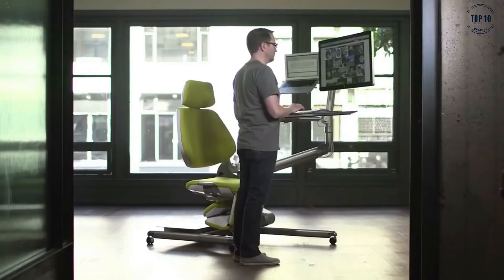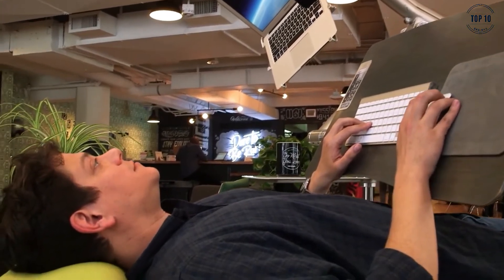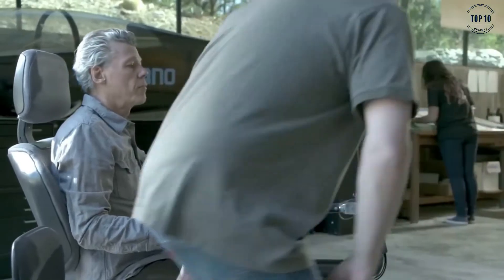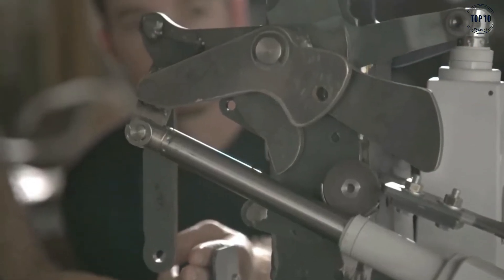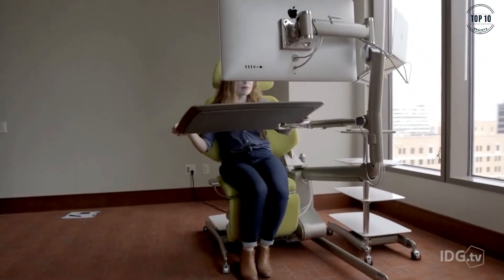The flexible and highly adjustable design means that you can work standing, sitting or even lying down, all at the same desk. The responsive mechanics move to suit your position, as opposed to the other way around, resulting in a more comfortable working environment that eliminates desk fatigue. Made with only the highest-grade materials, the Altwork Station is a quality piece of home gadgetry that will boost your productivity.